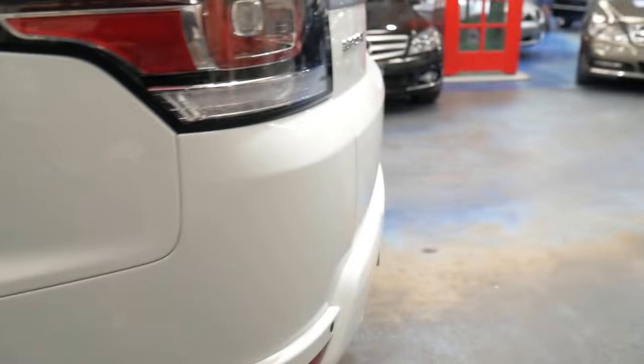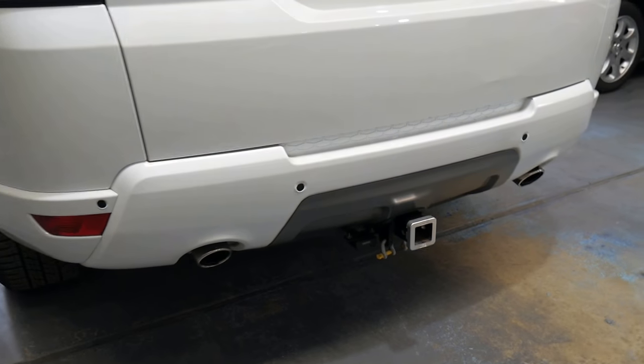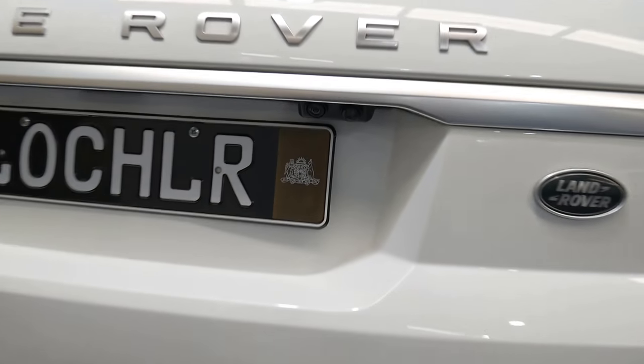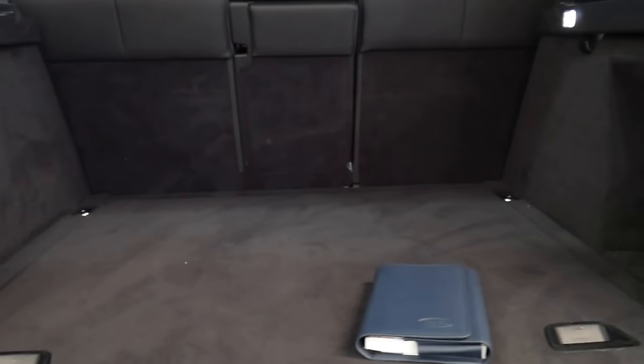The car has also had a tow package put on. The vehicle has probably only been used once or twice just to tow a trailer. It's actually my brother's car and he's had it since brand new.